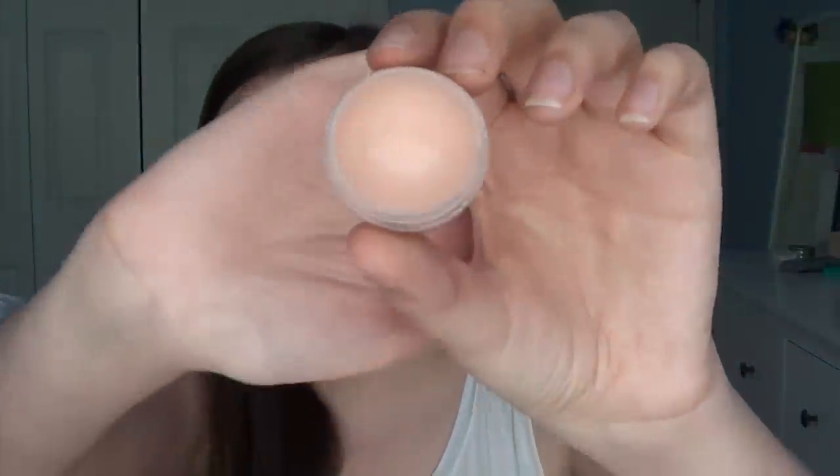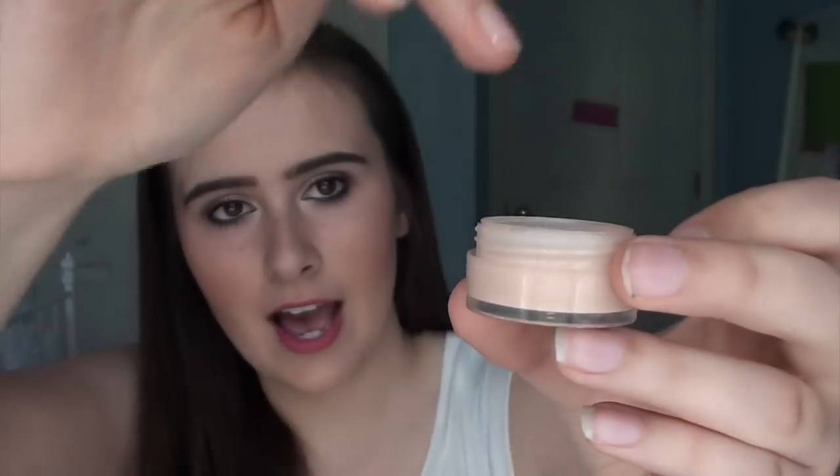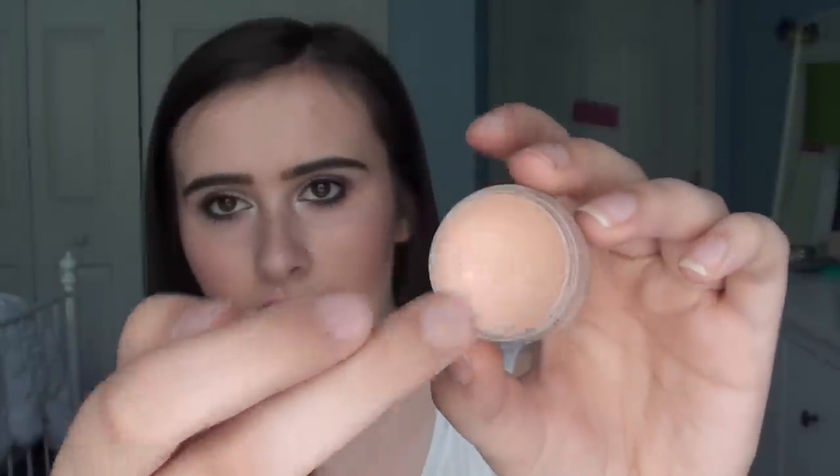I also want to use up this concealer by Bella Pierre Cosmetics. I've had it since around October or November and I'm really done with it — I want to try a new concealer. I've been using it so long and I'm actually pretty deep in the pan if you can see. There's still some on the sides that just won't go away. I feel like I should be hitting pan any day now since I can see clear plastic through the packaging.